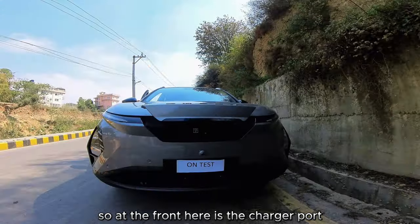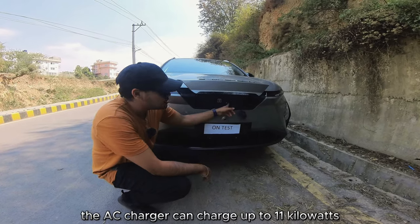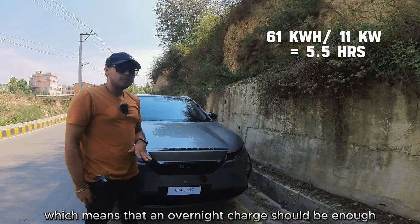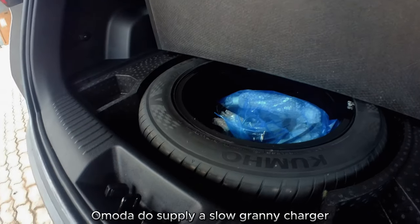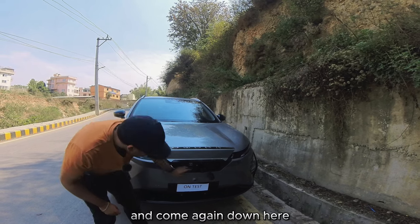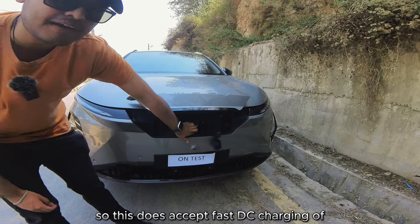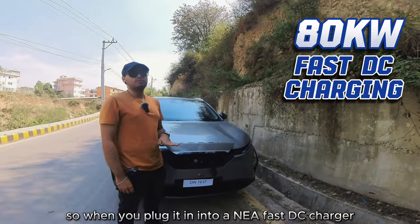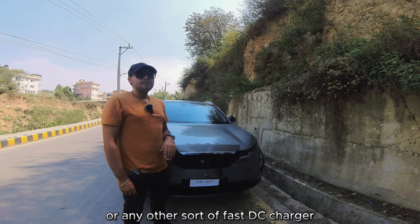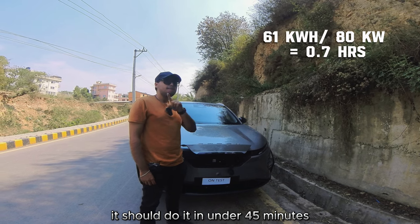At the front is the charger port — it accepts both AC and DC charging. The AC charger can charge up to 11 kilowatts, which means an overnight charge should be enough. Omoda does supply a slow granny charger at about 3.3 kilowatts, which might take up to a day. Down here you have a CCS Type 2 plug, so it accepts fast DC charging of up to 80 kilowatts from an NEA fast DC charger or any other fast DC charger.